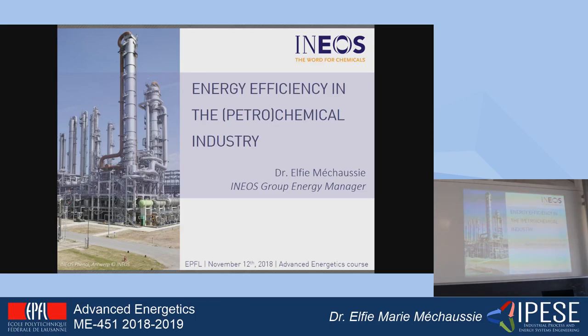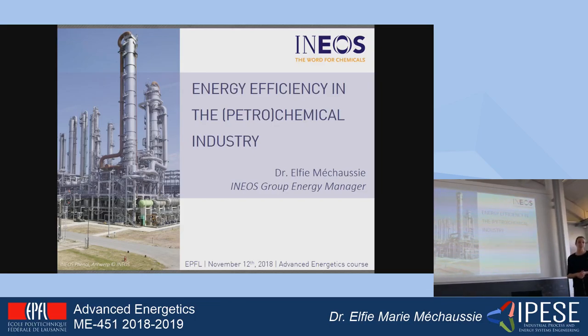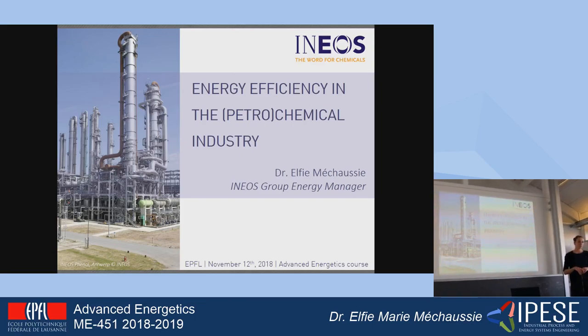As Professor François Maréchal already told you, I have a chemical engineering background. I did here at the EPFL, I did my minor in energy, I did hydrogen synergies as you, and then I continued on my PhD on thermal efficiency on different chemical sites.